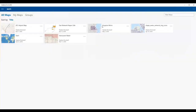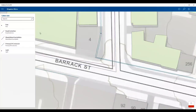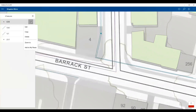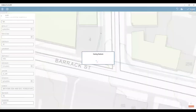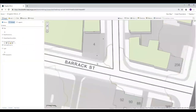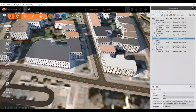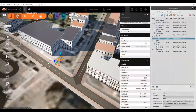Now I run Collector for ArcGIS, connecting to the same map. I want to create a new pole — on your phone typically, but I have it on my laptop here. I click one of the existing poles just to copy the attributes to save time, review the attributes, place the new pole in the map, and submit it. Back in ArcGIS Online my pole was placed very quickly. In InfraWorks, if I refresh my layer, the new pole is there — just a simple refresh.